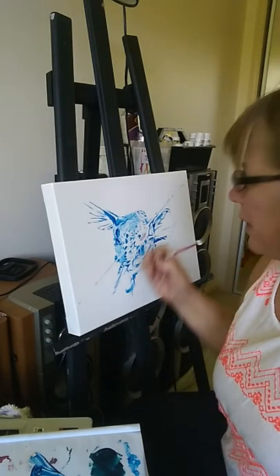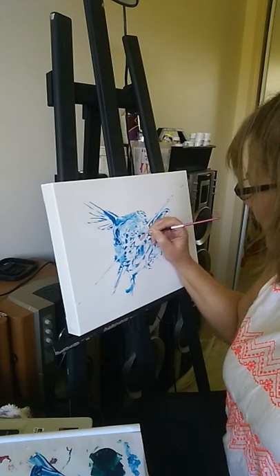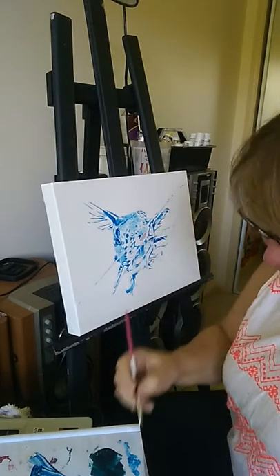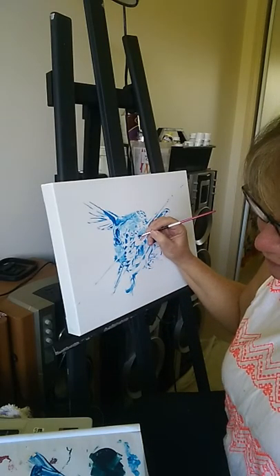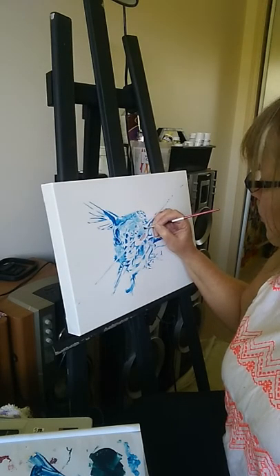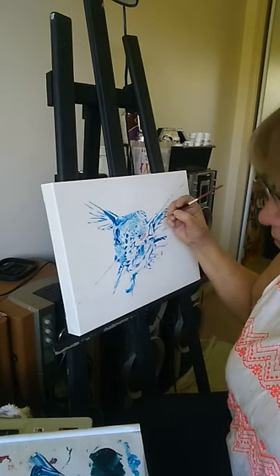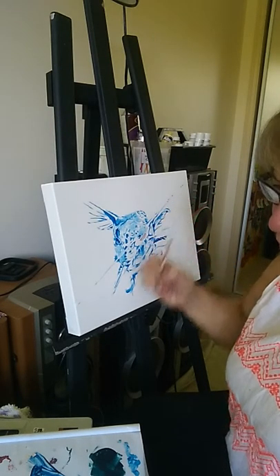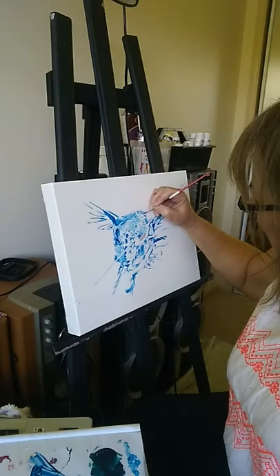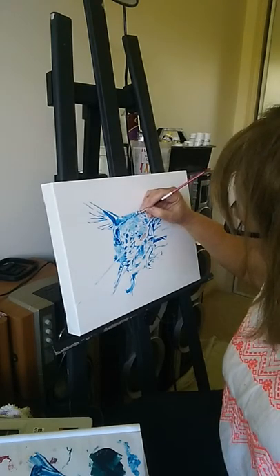The pet portraits I do are not realistic colors — I use colors that tell a bit of a story. The blue is about loyalty, calmness, and involvement. Blue is a very safe color and a really expressive color, so it's a great color for a little catfish — but definitely not his usual color.